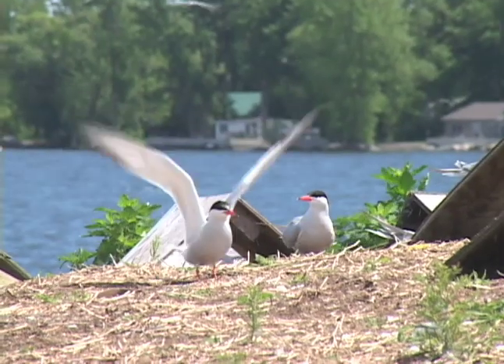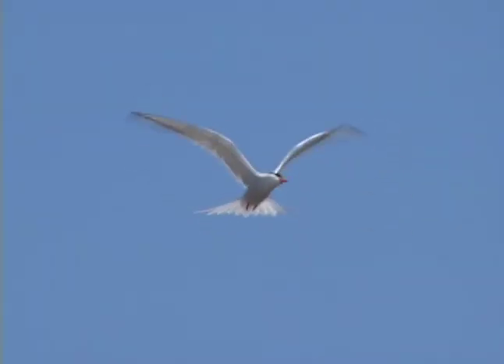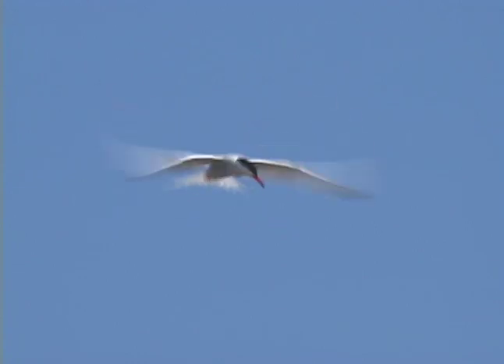At the end of the season the young fledglings follow their parents to Central and South America for the winter, where they usually stay for a whole year before flying back up to the islands to raise their own young.